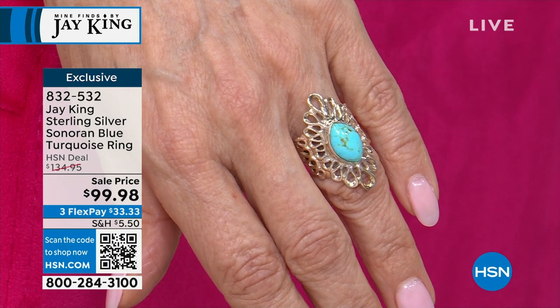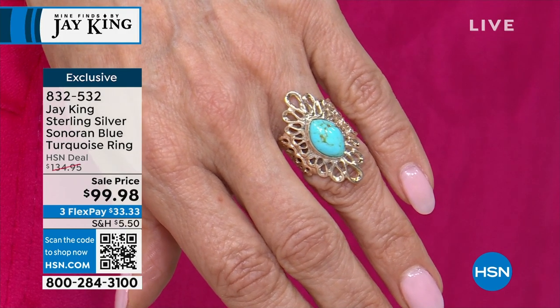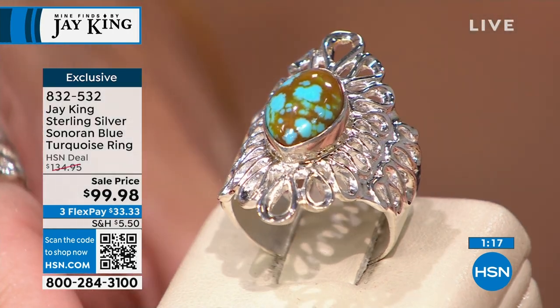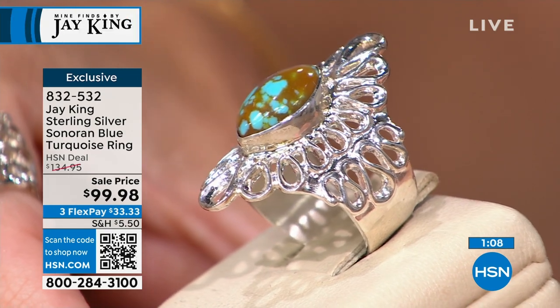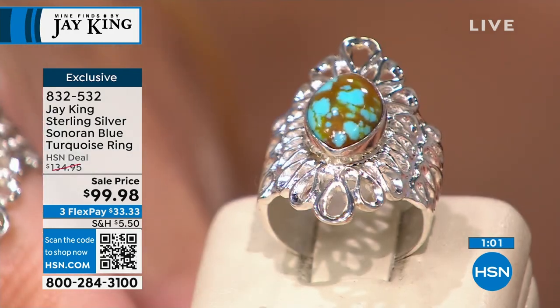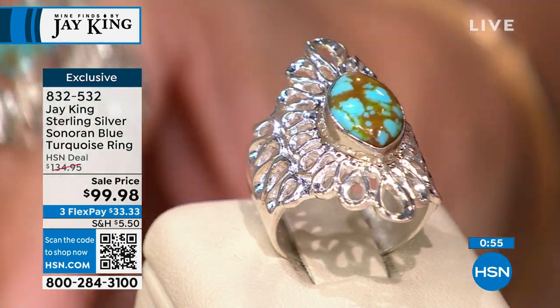We have it available in sizes 5 through 12, with a special sale price of $33.33 with monthly FlexPay. From a distance I thought it was like lace work — it almost looked like lace surrounding this beautiful piece of turquoise. This is all part of our gallery collection, but just like all designs you see on the Mind Finds show, every one of them is created by us from scratch. The silver isn't a finding you go buy from a catalog — these are all individually handcrafted and hand fabricated.